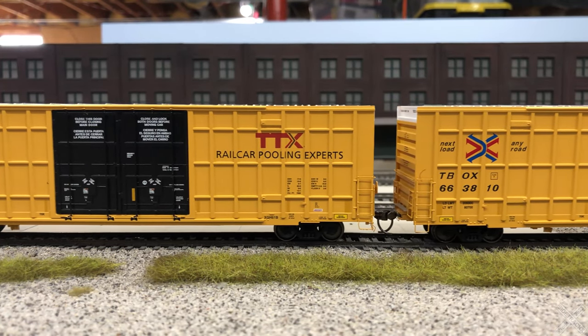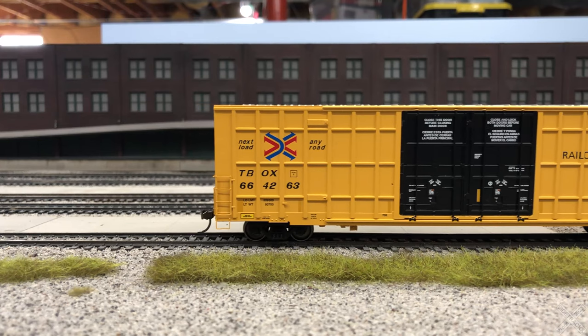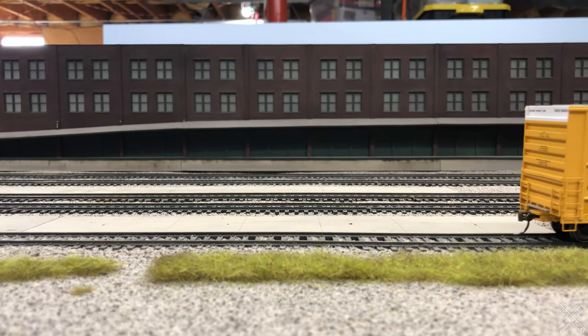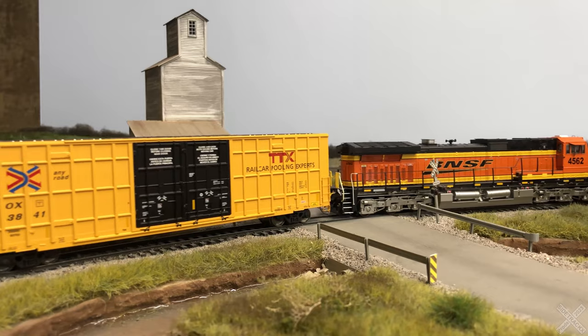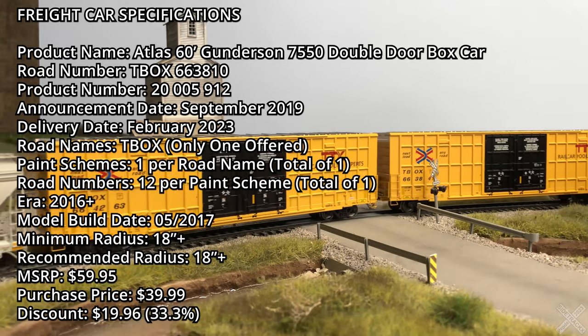Atlas announced the 7550 high cube car in their 2019 catalog. After some factory issues due to COVID, it finally arrived in February. The initial release only included leasing paint schemes but features 12 road numbers. The MSRP of the models is $59.95, but discounts bring the price per car closer to $40.